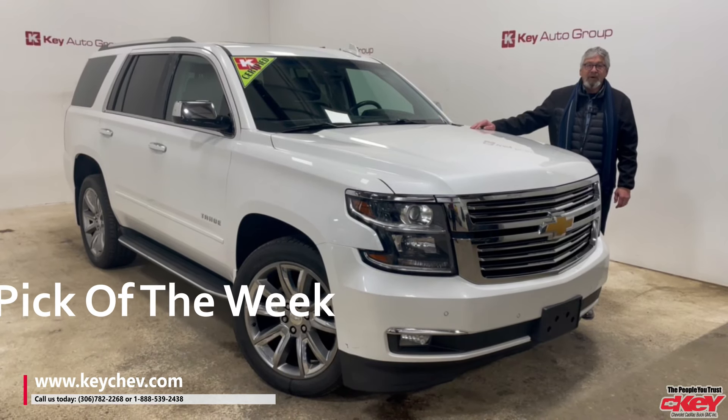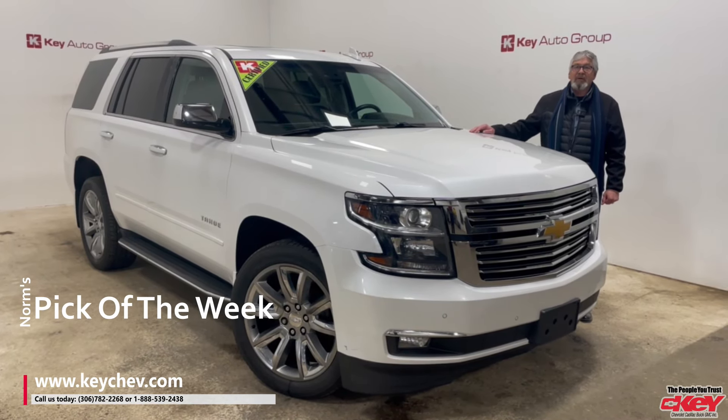Hi folks, Norm here at Key Chevrolet. Just want to let you know the pick of the week here.